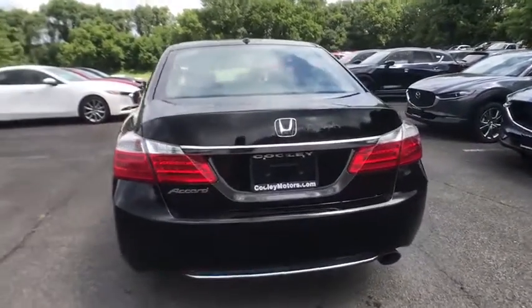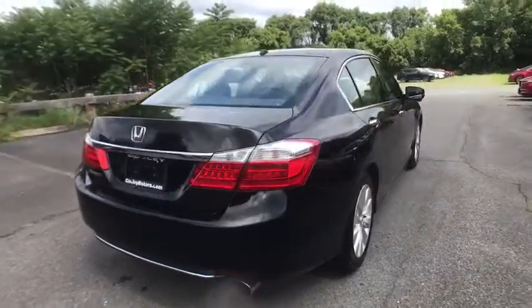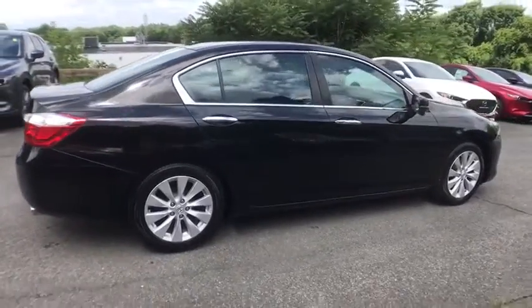CD player, fog lights, security system, electronic stability control, compass, heated front seats, trip computer, panic alarm, brake assist, power moonroof, and overhead console.